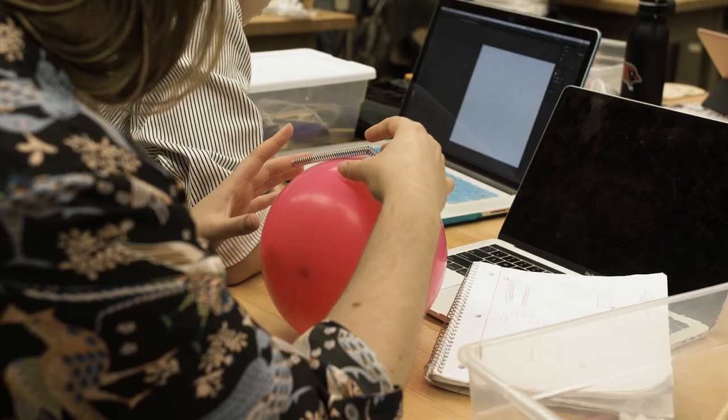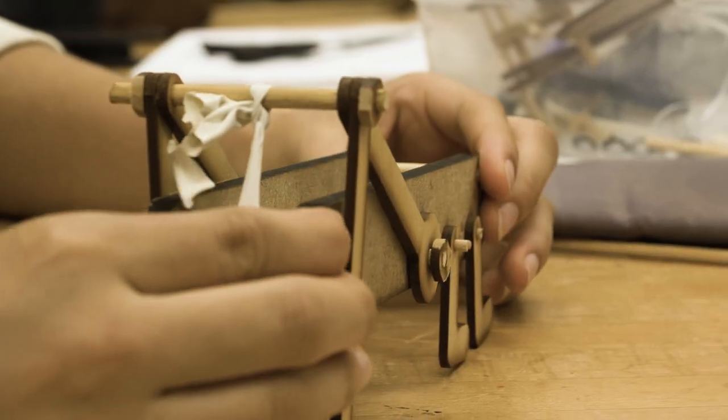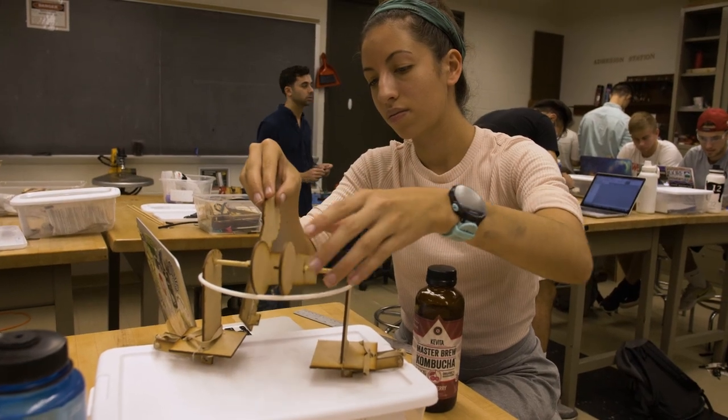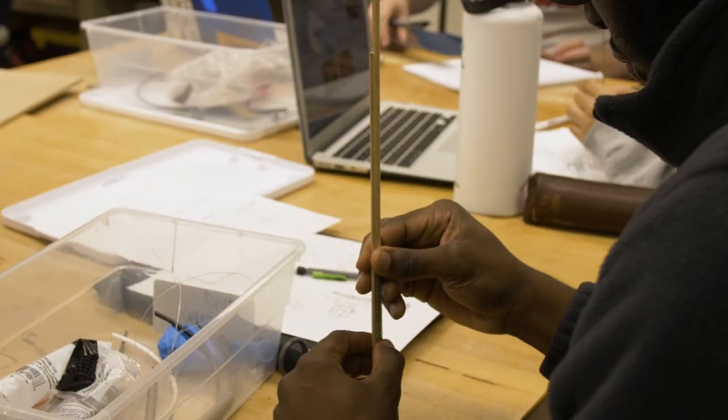I'm a studio major and my concentration is graphic design. This has definitely been a learning process with how I behave as a designer and designing something that is 3D and exists in a real space instead of just seen on a page. We had these boundaries to make you think outside the box and just to implement your own touch to the project.